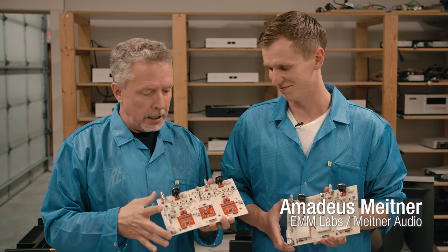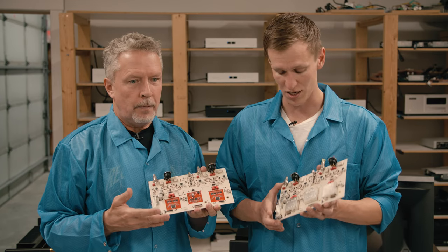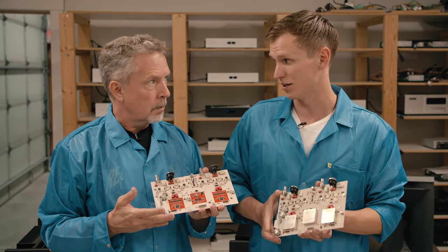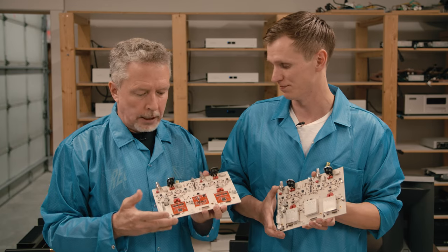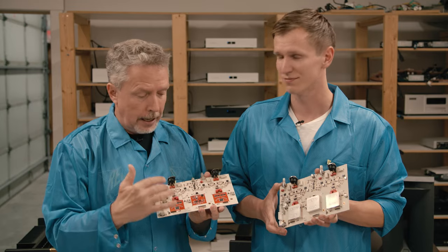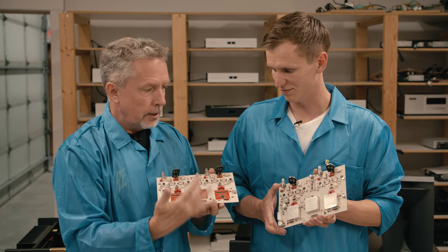So Amadeus, we are in one of the testing rooms at EMM Labs Meitner Audio and we're each holding a board — they're similar but not quite the same. What are they? These are the analog boards comprising the DDA converter modules, the clock, and the analog output stage of our DA2 and DV2 converters. Okay, so one of the hallmarks of EMM Labs and Meitner Audio — and before that, your father's designs — has been single-bit converters. Now why do these two boards look different?